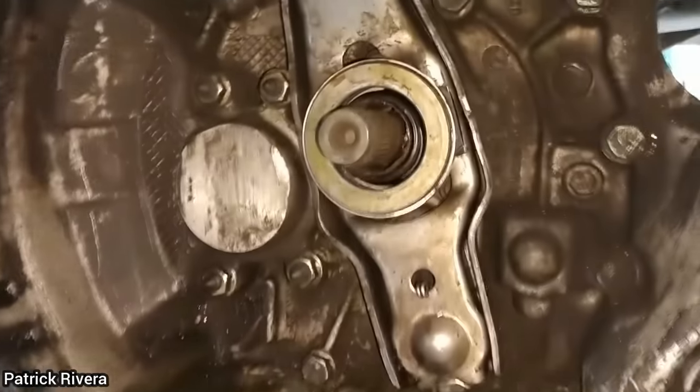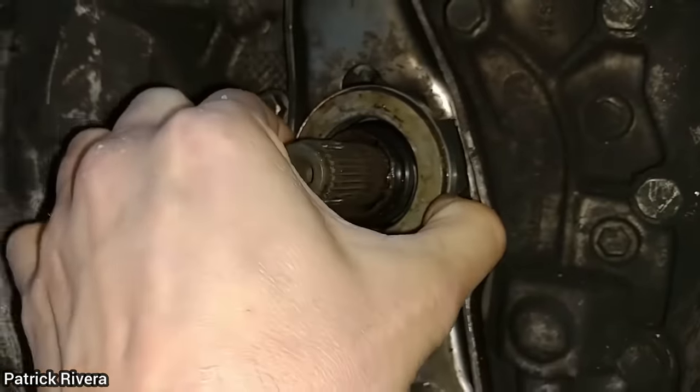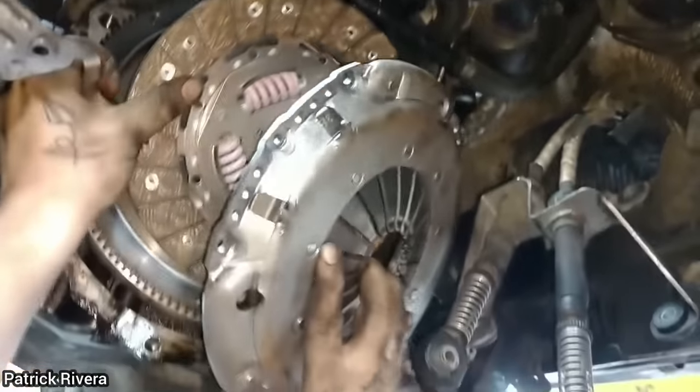This vehicle was towed in as the customer said he installed a new clutch, but now he can't get it to engage or disengage properly. The technician removed the transmission and found that the customer had installed a second throw-out bearing between the pressure plate and clutch disc. He also found the clutch fork to be bent.